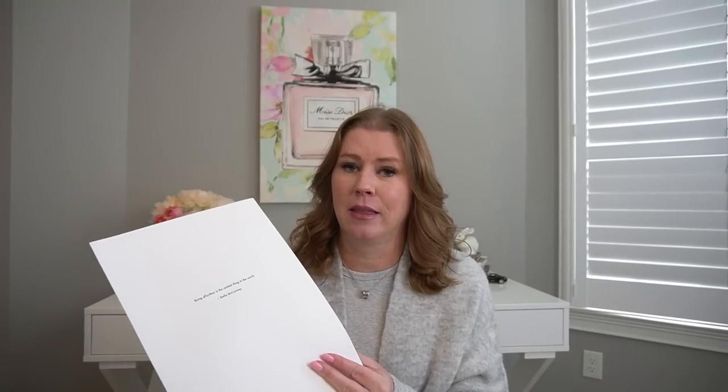So I got it from My Theresa, and I'm going to tell you how I saved some money on it. It comes with a big receipt that just says 'being effortless is the coolest thing in the world' — Stella McCartney. I love shopping with them. It comes with a label, which is great if you want to return it, and it has a 30-day return policy, which is extremely generous. So you do not get the Loewe box — it just comes in the My Theresa box, which is a nice magnetic opening box.